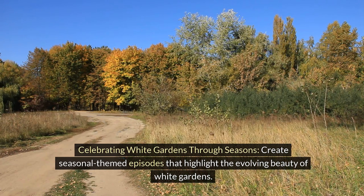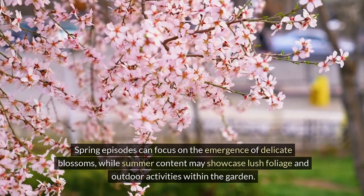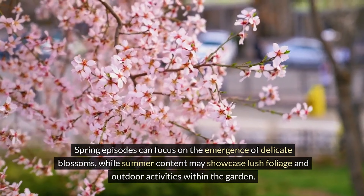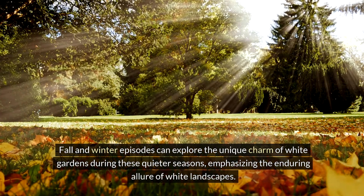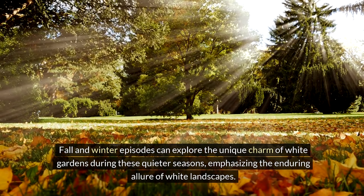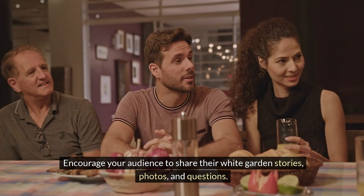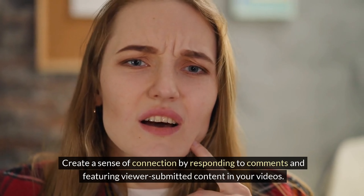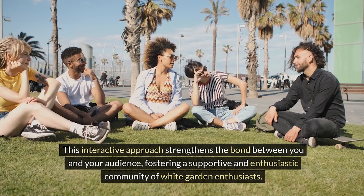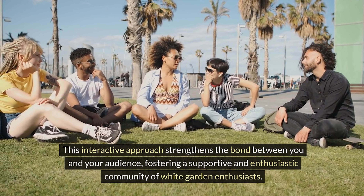Create seasonal-themed episodes that highlight the evolving beauty of white gardens. Spring episodes can focus on the emergence of delicate blossoms, while summer content may showcase lush foliage and outdoor activities within the garden. Fall and winter episodes can explore the unique charm of white gardens during quieter seasons. Encourage your audience to share their white garden stories, photos, and questions, and create a sense of connection by responding to comments and featuring viewer-submitted content in your videos.